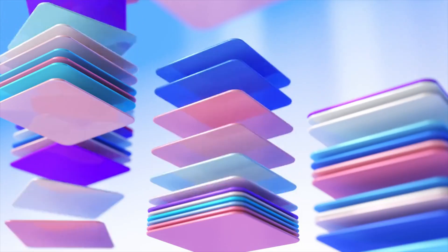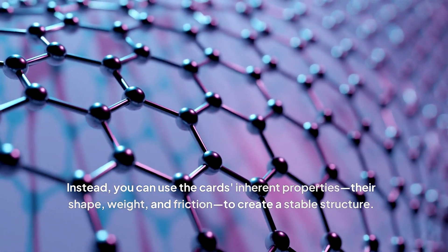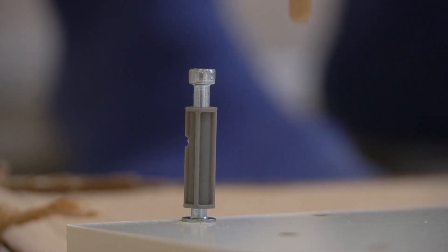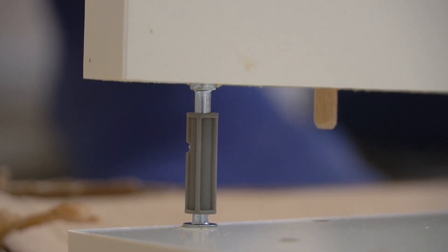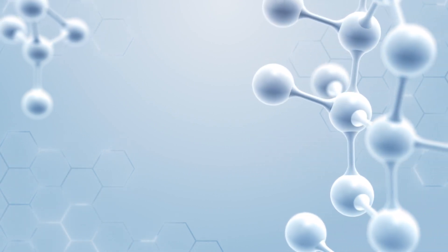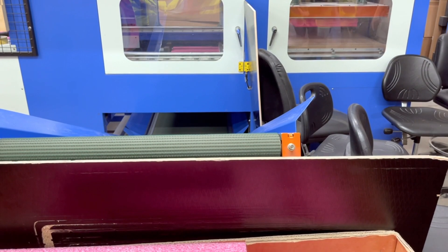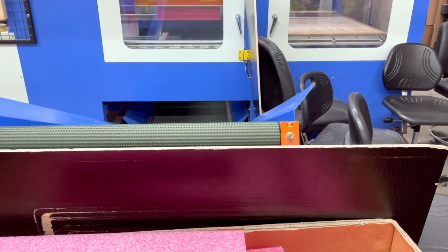Think of it like building a house of cards — you don't have to painstakingly place each card in the right spot. Instead, you can use the cards' inherent properties, their shape, weight, and friction, to create a stable structure. Scientists are learning to harness the power of self-assembly to create incredibly complex structures at the nanoscale. By carefully designing the building blocks and controlling the environment, they can guide the self-assembly process to create materials and devices with unprecedented properties. This bottom-up approach to manufacturing has the potential to revolutionize how we produce everything from electronics and energy storage devices to medicines and even buildings.